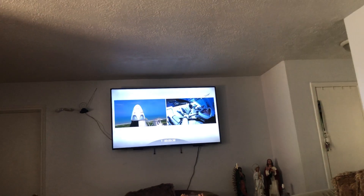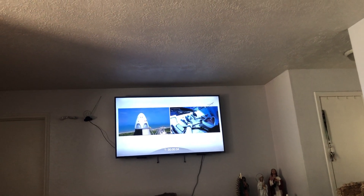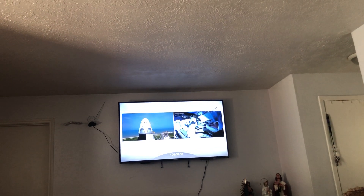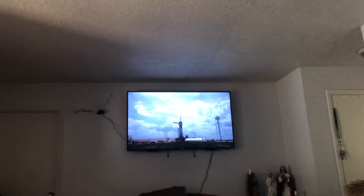Oh my god, this is... SpaceX Dragon, we're go for launch. Looks like this candle. Oh my god, it's a go. T-minus 30 seconds.